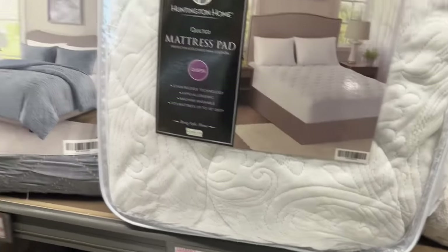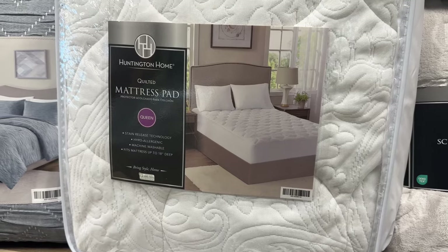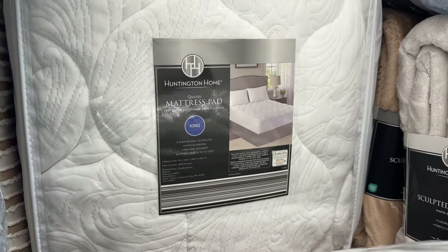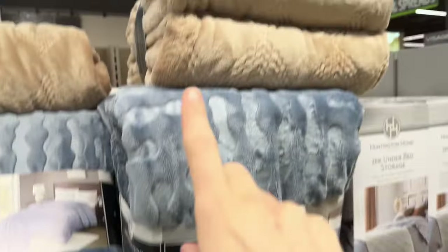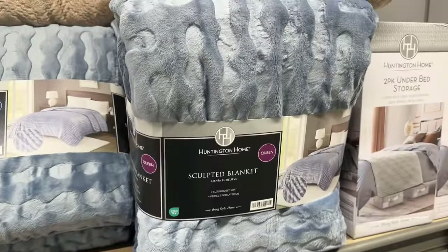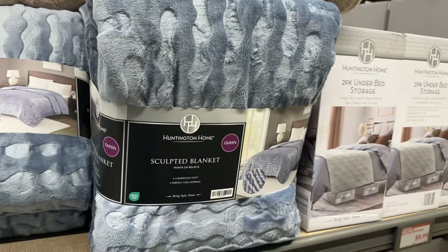If you're going to get new things for the bed, you might need a mattress pad — protect the mattress. Stain release technology, hypoallergenic, machine washable, fits mattresses up to 18 inches deep. We have the queen and the king. Also, the sculpted blanket — in brown, blue, or gray. $14.99, already saving five dollars right out of the gate. Luxuriously soft and perfect for layering. Two-pack of under-bed storage — handles on three sides, foldable design for easy storage, and it has a label holder. $9.99 for those two packs.